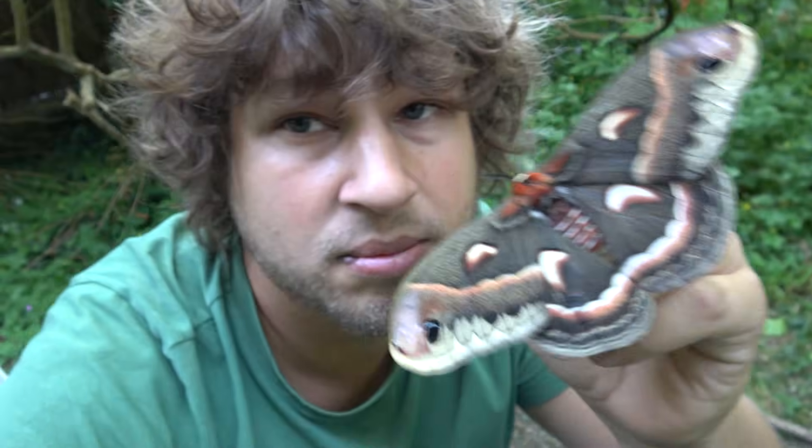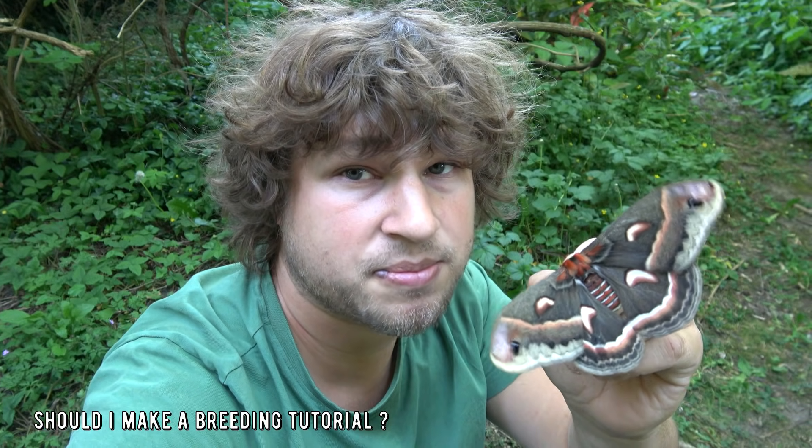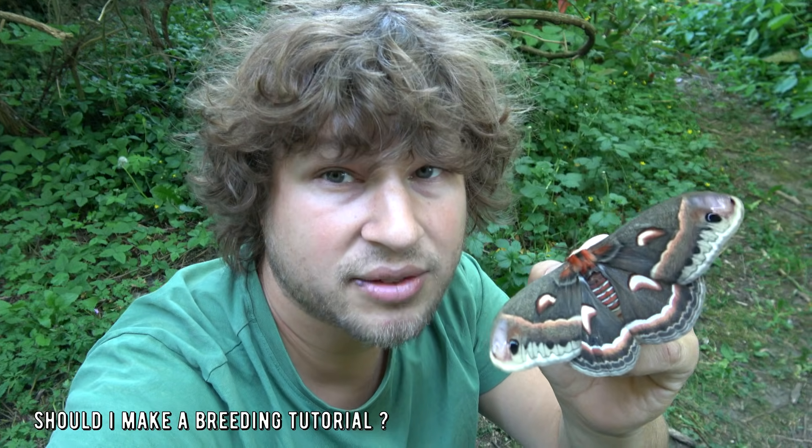My name is Bart Coppens, also known as the sexy moth king. I'm an online entomologist that studies butterflies and moths. If you enjoy this kind of content and want to see more species, subscribe to my channel because I am working with some really rare species behind the scenes — you don't want to miss it. Subscribe for almost 2,000 free-to-watch insect videos. See you in the next one!